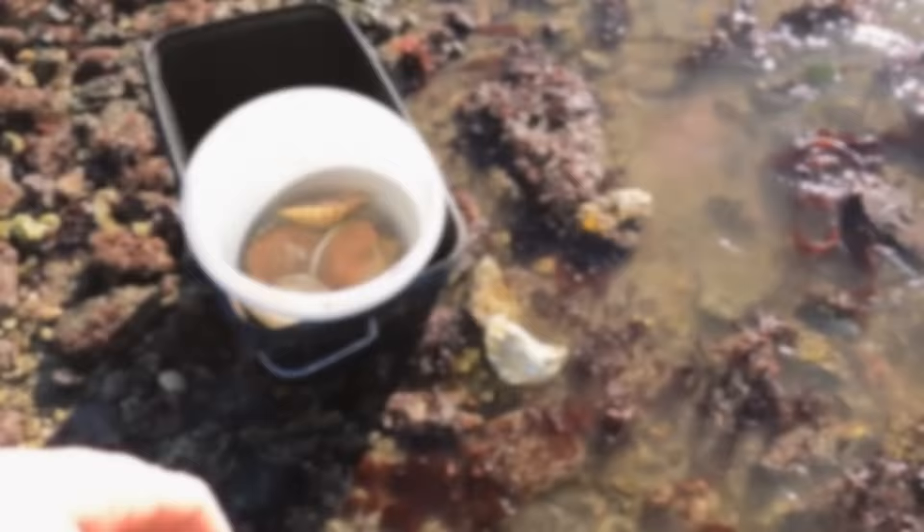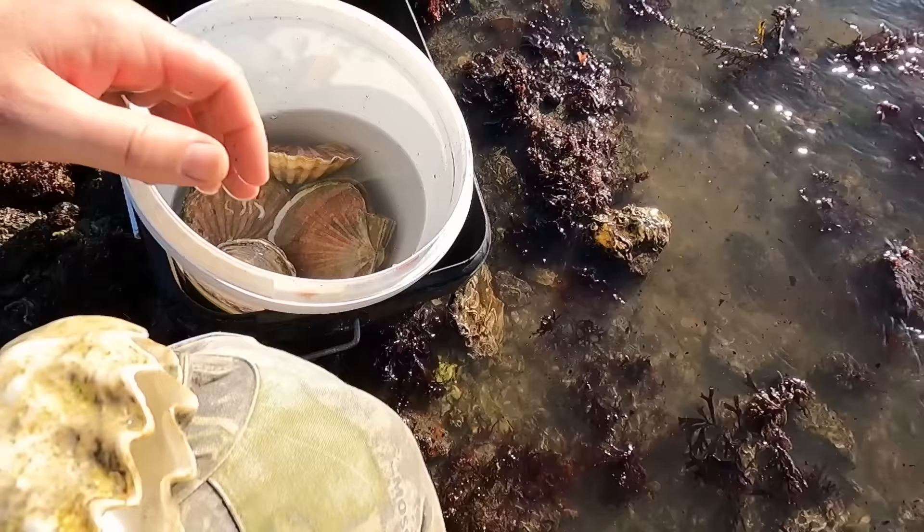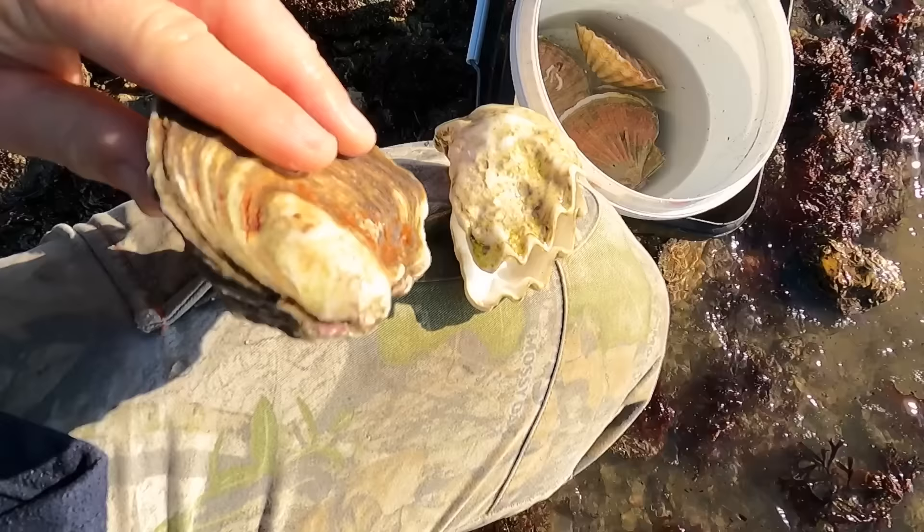That is a good example of what a rock oyster looks like - just like a clam that lives in a reef. And that there is a European oyster, a European flat oyster - obviously because it's flat. And that is an invasive Pacific rock oyster.